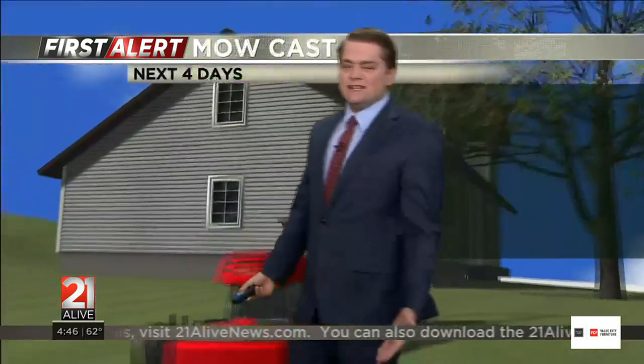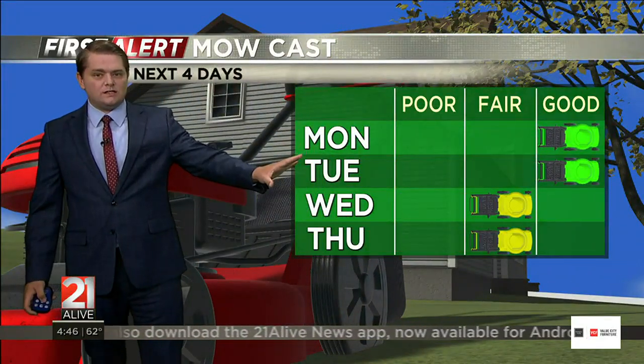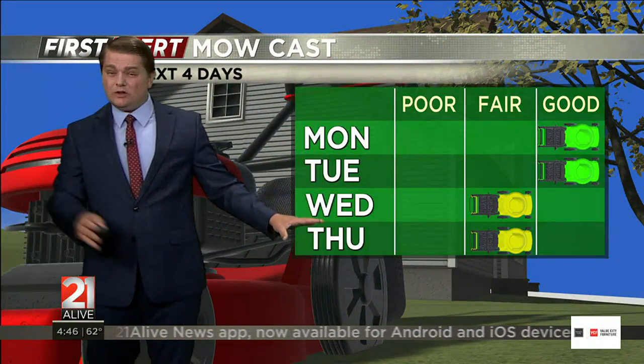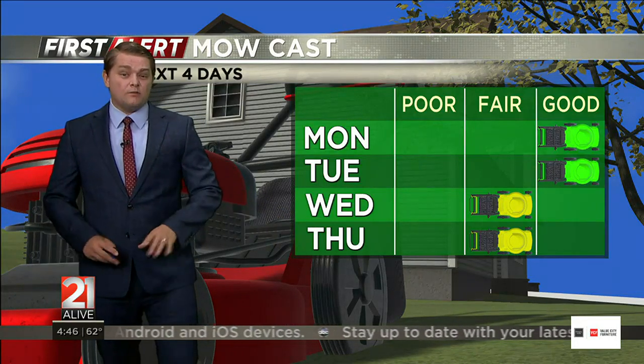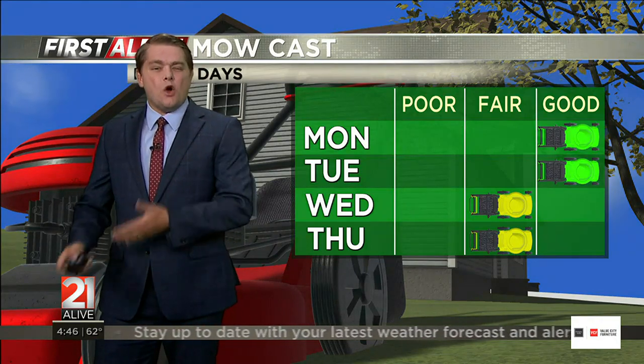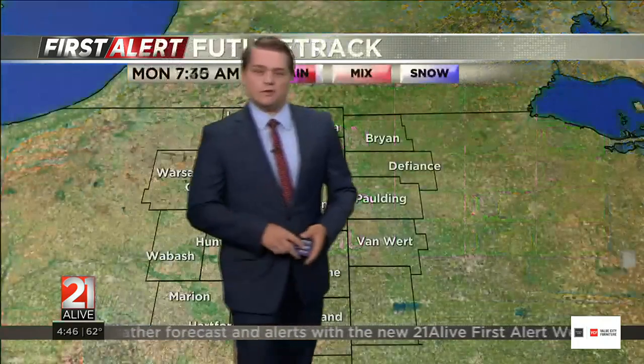So if you're somebody who needs to get the yard work done like me, today and tomorrow are good days to do it. Wednesday, even up until the early afternoon, looks okay. And then Thursday, just depending on how much rain you see in your particular area, Thursday might be an okay day to do the yard work as well, but you might have to deal with some wet grass out there.